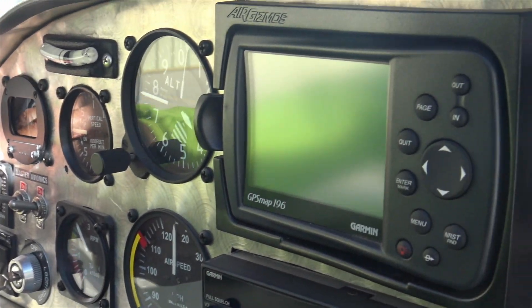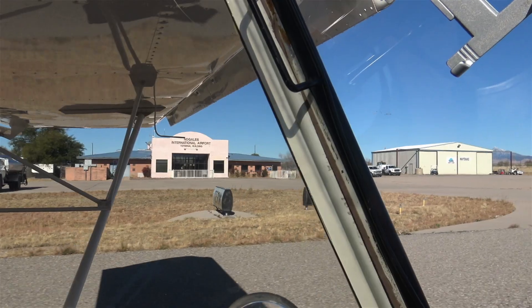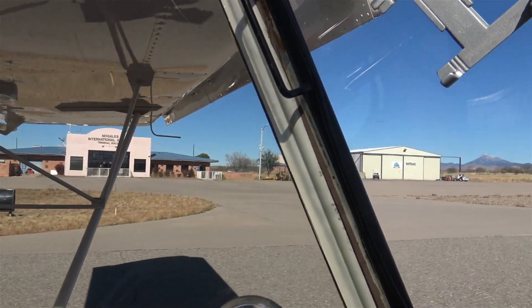Nogales traffic. Experimental 9019 Linear Mike Papa departing runway 22, left turn out to the east. Nogales.